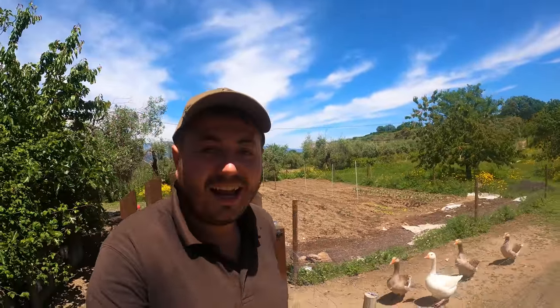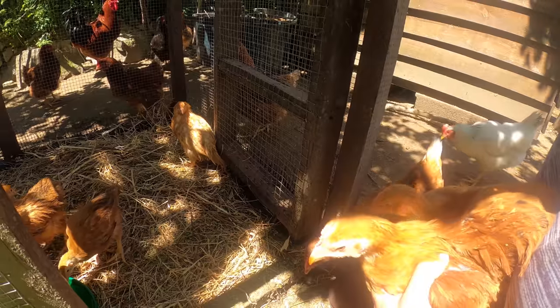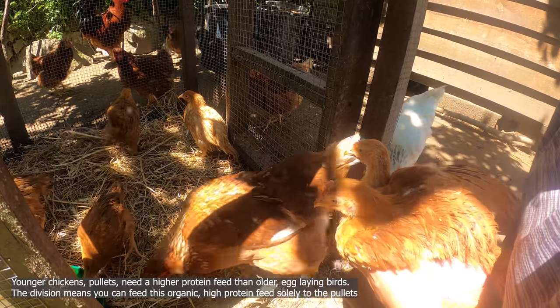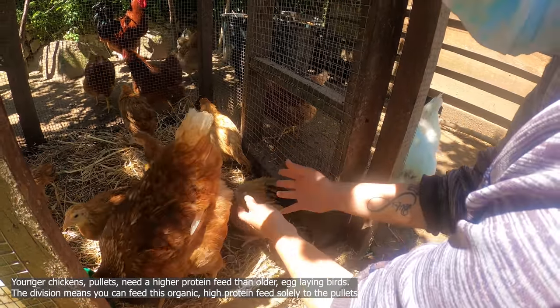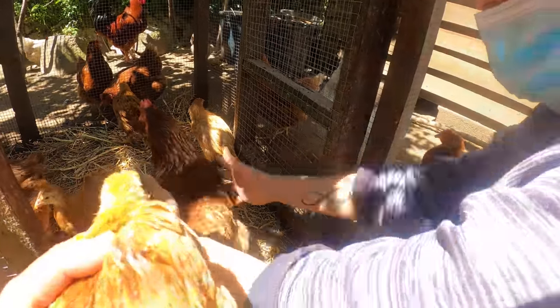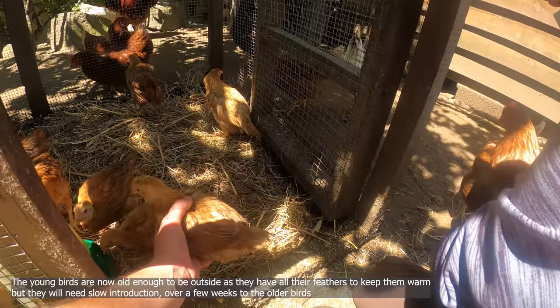It's a gorgeous morning here. Here's the geese. Me and Marianna have just brought all of the little pullets down and we're moving them into their grow-out pen. Okay, here they are — going into their little grow-out pen. In they go, Marianna. There we go.